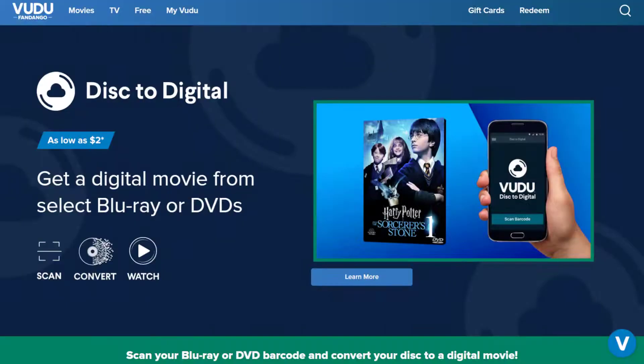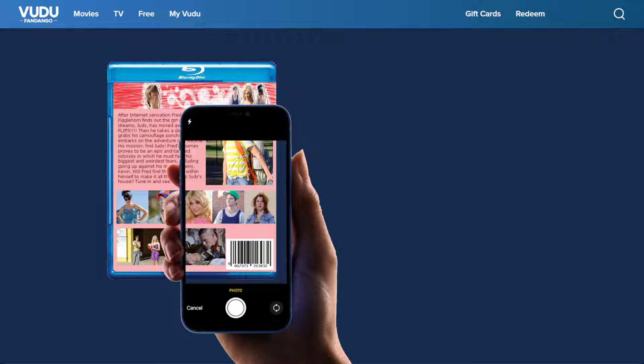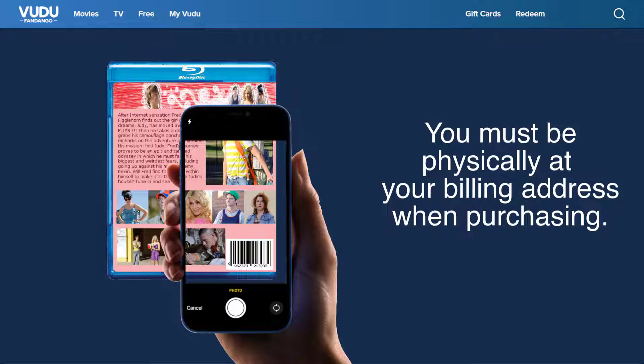We're going to be purchasing the movie on Voodoo. One of the unique things about Voodoo is their Disc to Digital program. It allows you to take movies you own on DVD or Blu-ray and buy a digital version for a reduced cost. This only works for certain older movies, but sometimes Disc to Digital allows you to convert movies that aren't otherwise for sale. It works by using your phone to scan your DVD or Blu-ray's barcode. To make sure you're scanning a barcode from your own collection and not a friend's, Voodoo requires you be physically located at your billing address at the time you purchase the movie.